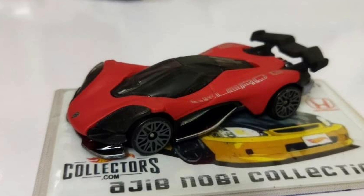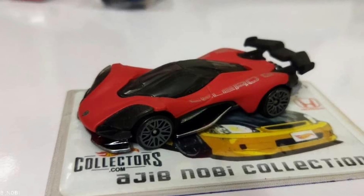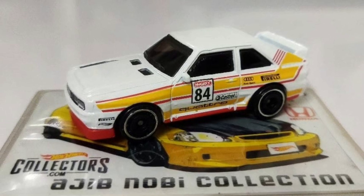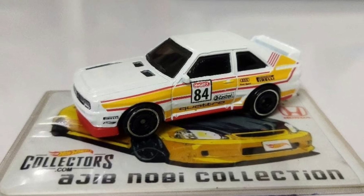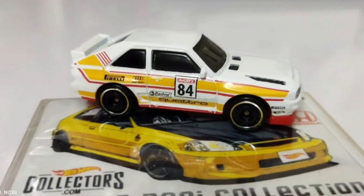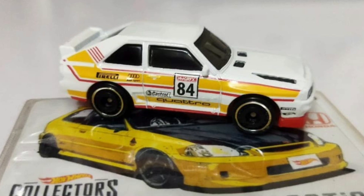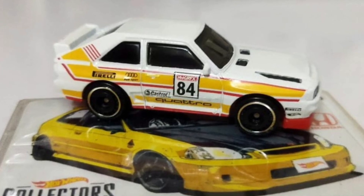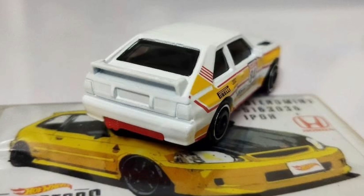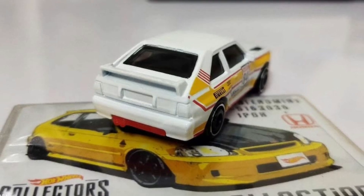I really like this casting — it's underrated. I don't know why people leave this on the pegs, especially from where I live. This is the Audi Sport Quattro — an amazing car. I always love the Audi Quattro. This one has really good livery and good details with side tampos and detailed headlights. No taillight or brake light tampos, but it does have side and front details.